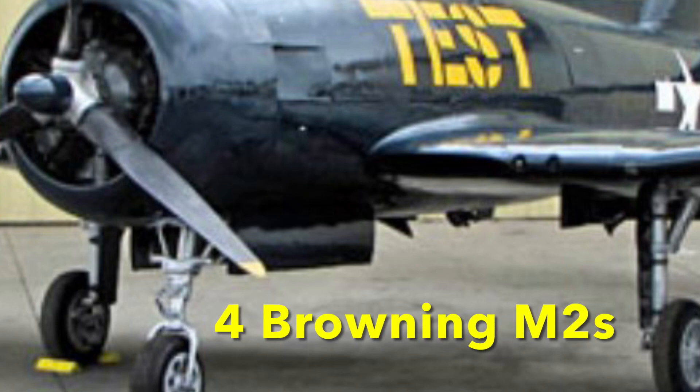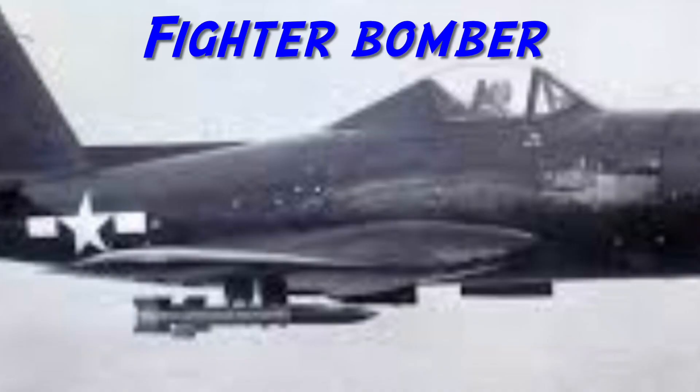The Fireball was also armed, as it was built for World War II. It carried four .50-caliber Browning machine guns along with pylons for bombs and rockets.